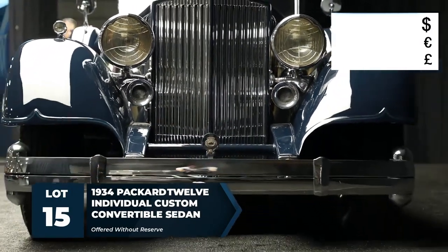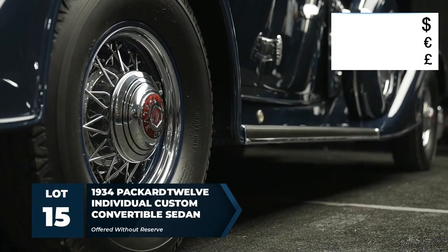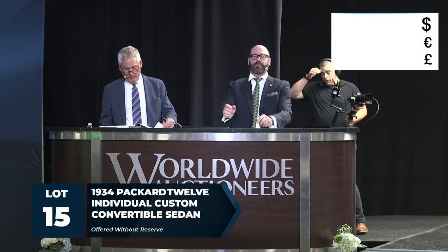Rod can tell you how well this drives — he put a couple hundred miles on it. He loves this car and says it drives as well as it looks. Please note the correct VIN is 902-444, which is the engine number. Ladies and gentlemen, here we go.